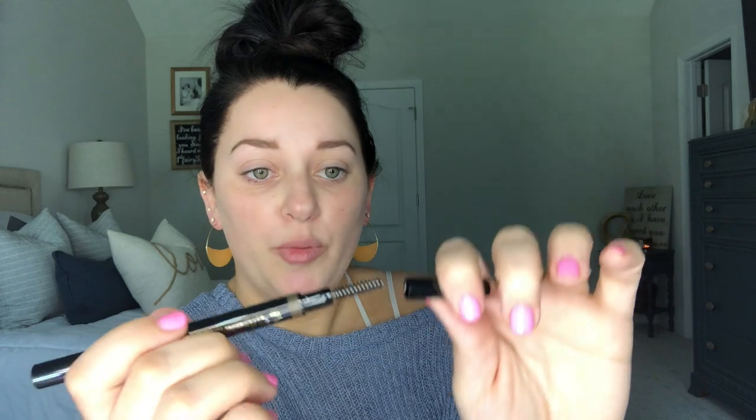This is what it looks like. On one end it's got the twist-up pencil for your brows — it's a kind of funky shape but it helps you do natural hair strokes. And then the other end has a spoolie brush so you can comb them out.